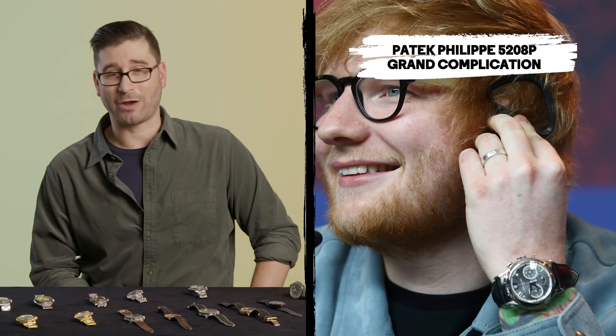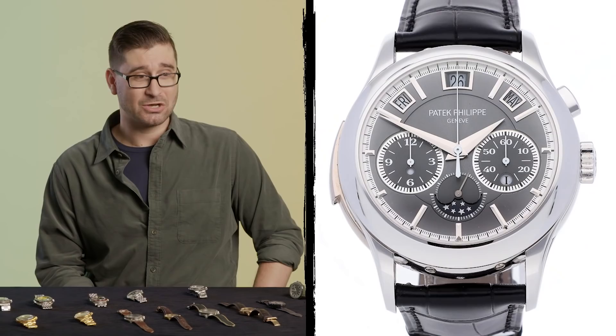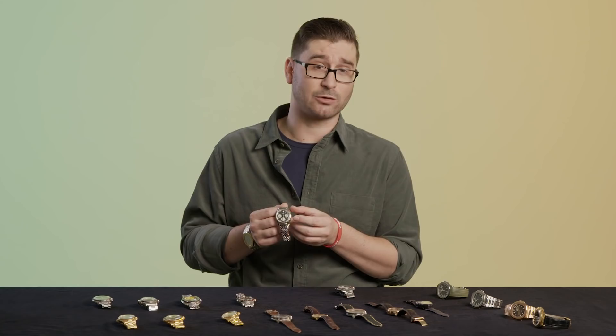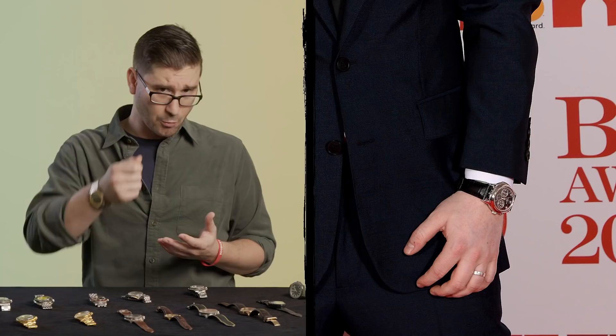Ed is wearing the mother of all watches: the Patek Philippe reference 5208P grand complication. It features a perpetual calendar plus a mono-pusher chronograph, activated start, stop, and reset from a single button instead of two like a normal stopwatch chronograph. Last but not least, it has a minute repeater — when activated, it will chime the hours and minutes of the time, just like an old grandfather clock. This is absolutely insane and the best of the best.